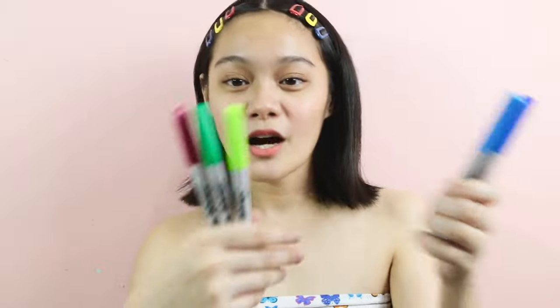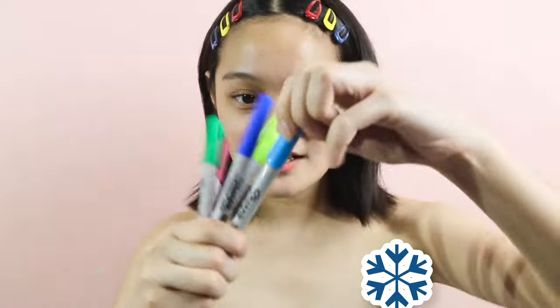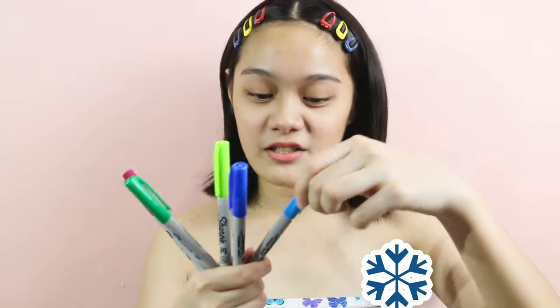I also have in here permanent markers from Sharpie. These are in the colors blue, light blue, yellow-green, green, and magenta. This was a whole pack of Sharpies. And if you look inside, it looks kind of like a ball pen, but it's actually a marker pen — and it's very, very fragrant actually.